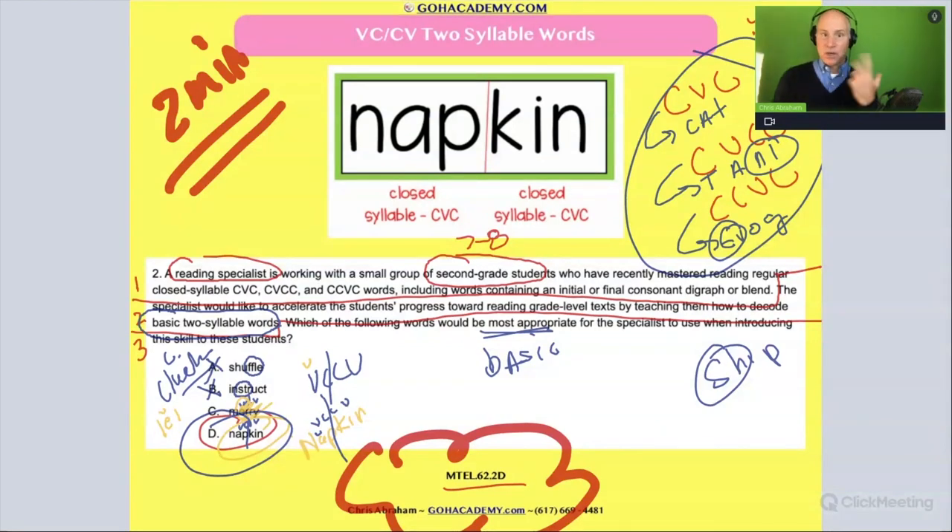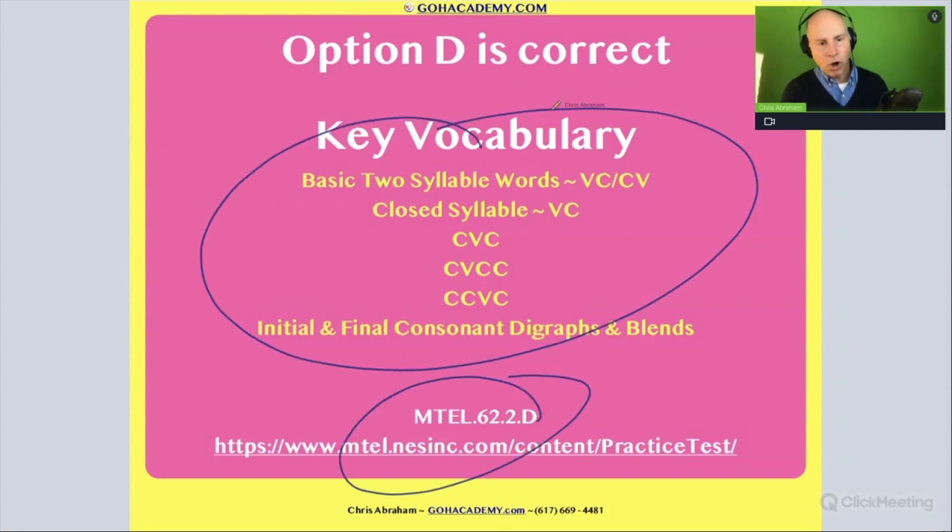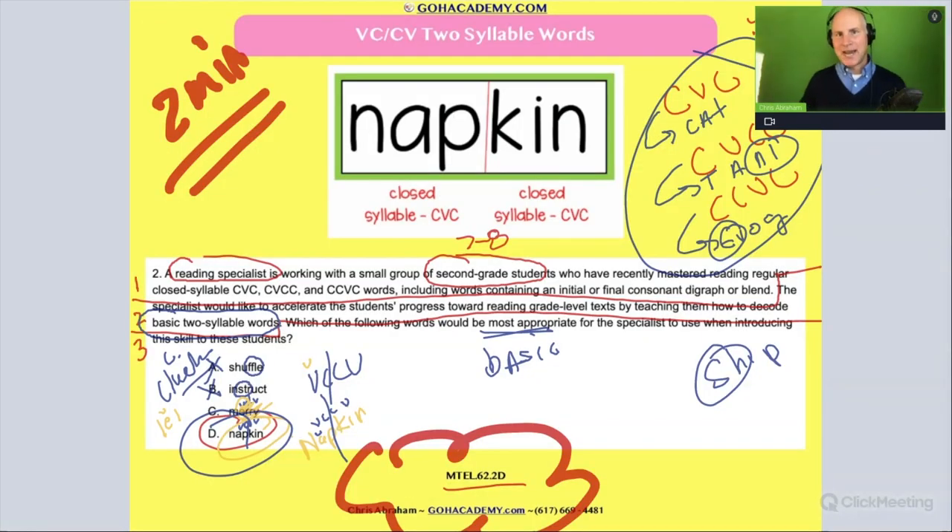This was a harder syllabication question — a challenging one from the reading specialist exam. The answer is D. By working through it, you get to review all this great phonics content, and all this great language is exactly what you could use going forward.